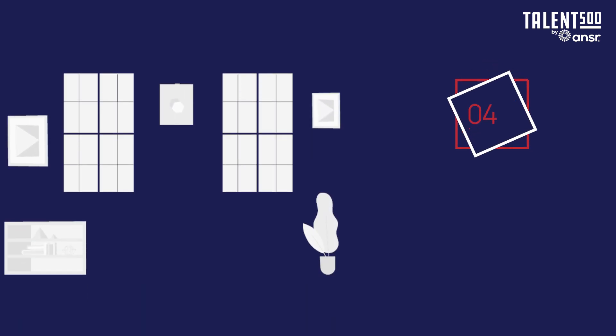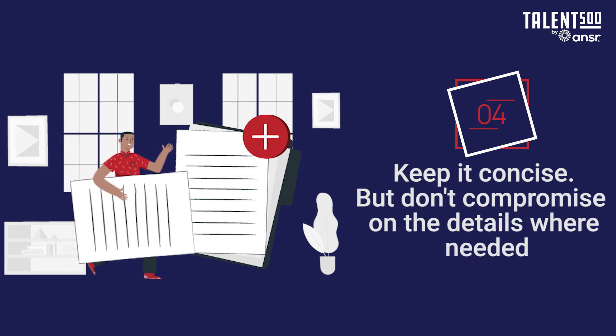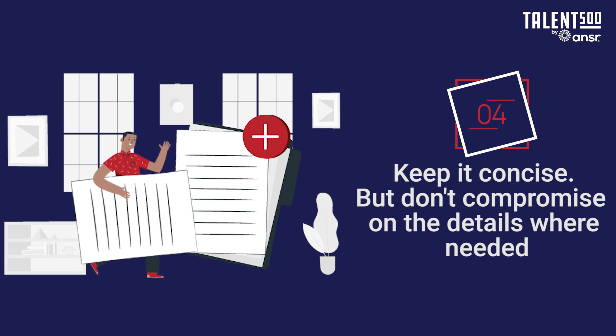Fourth, strike a balance between being concise and detailed. Oftentimes, candidates cram a lot of information into a single page, which puts off a recruiter. Using bullet points will not just make your resume easier to read, but will also help feature your capabilities without compromising on details.